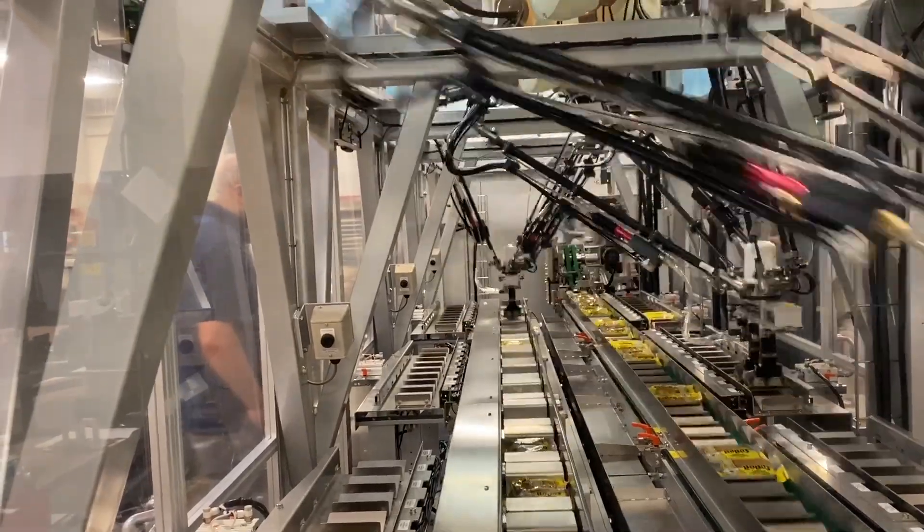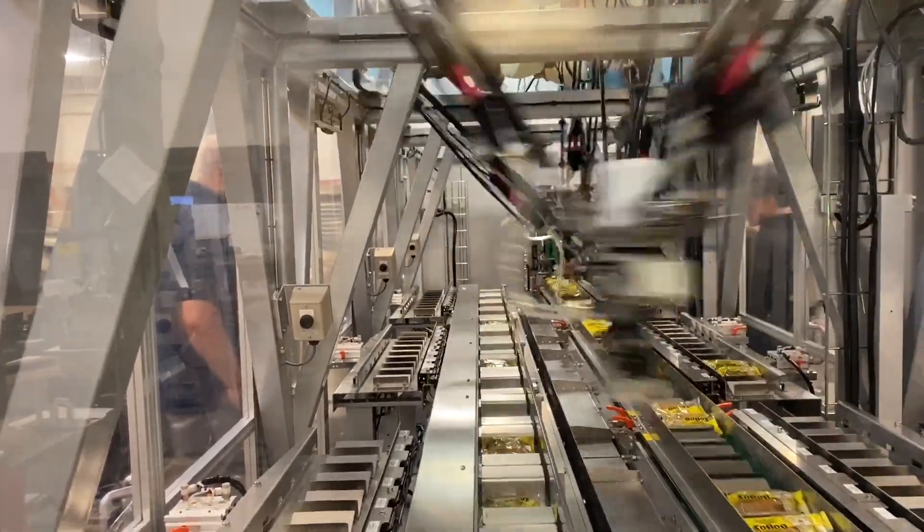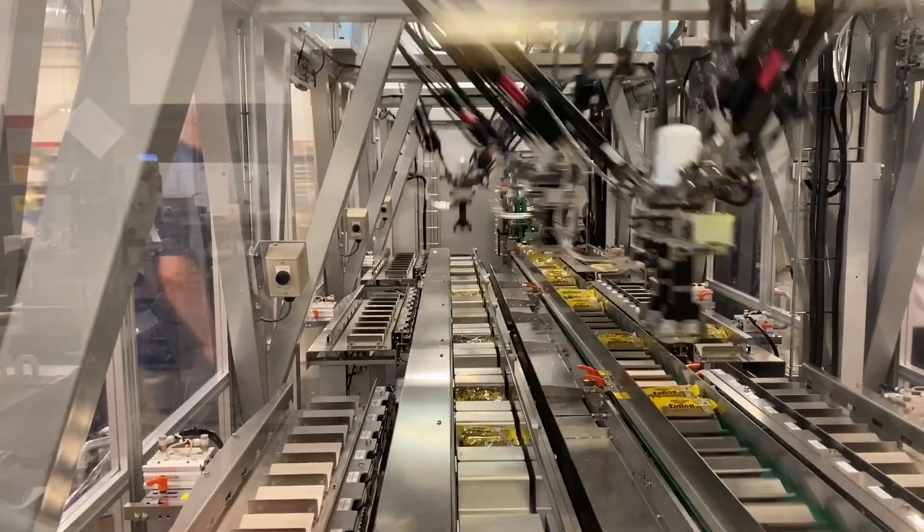With over 3,000 systems installed worldwide, PMI Kyoto, through its parent company KSS, has become a world leader in robotics.